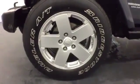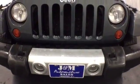With all it has to offer, this Wrangler won't be here long. Come on in today and take it for a test drive.